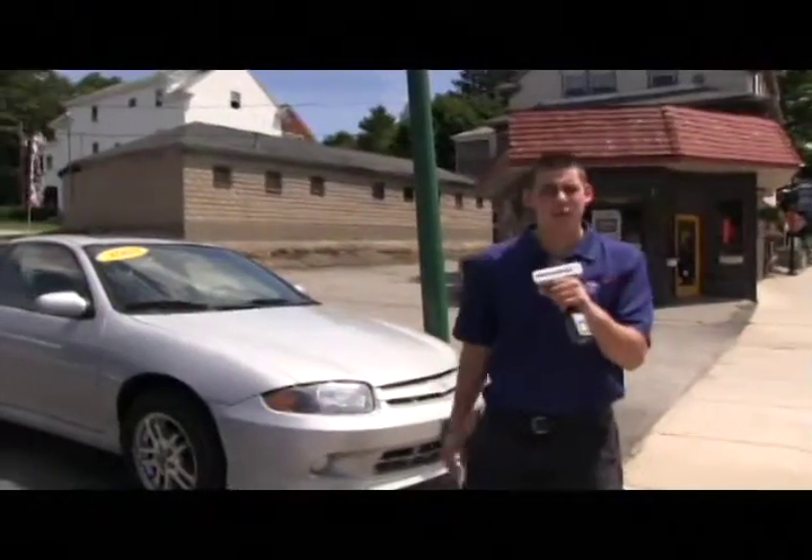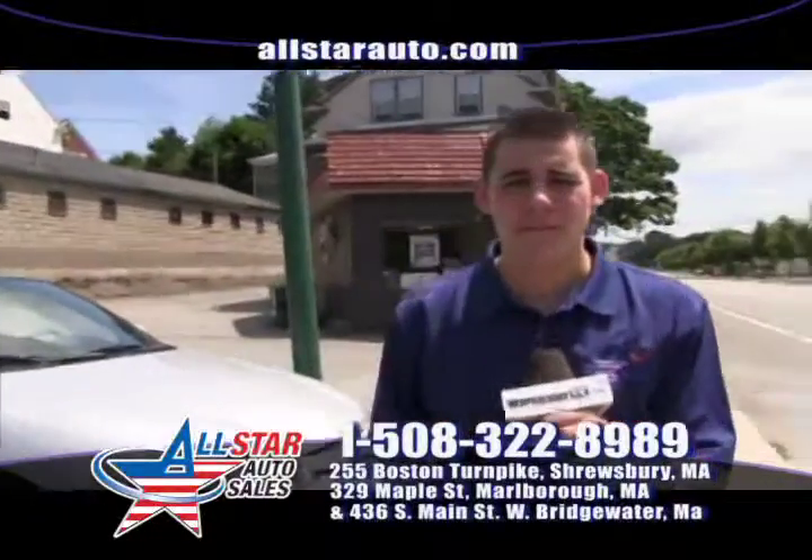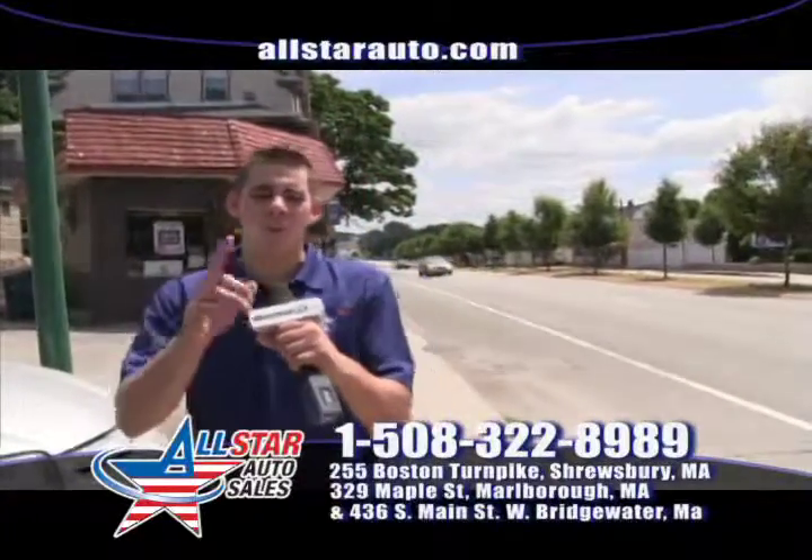Remember, if you live anywhere in New England — Maine, New Hampshire, Vermont, Massachusetts, Connecticut, and Rhode Island — we can get everyone financing. Anywhere in New England, we can help you out.